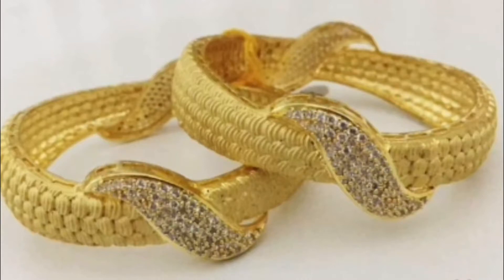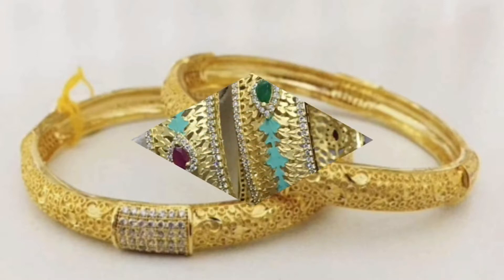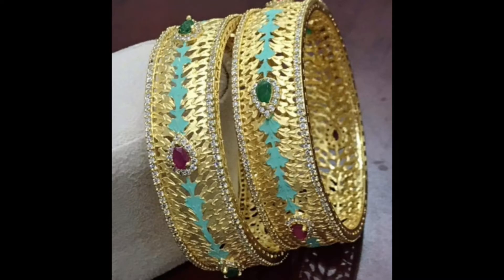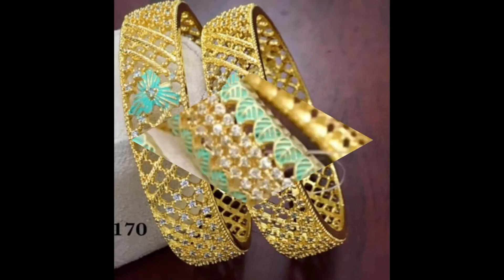Friends, if you like any particular design of a bangle, you can simply take a screenshot and customize a similar design of gold bangle from your jeweler.